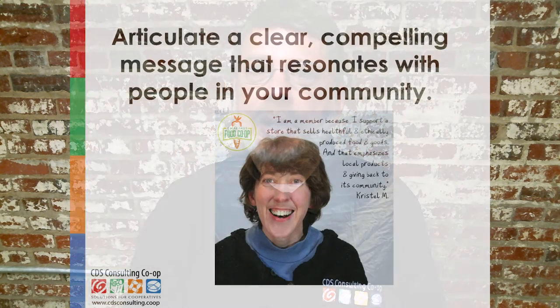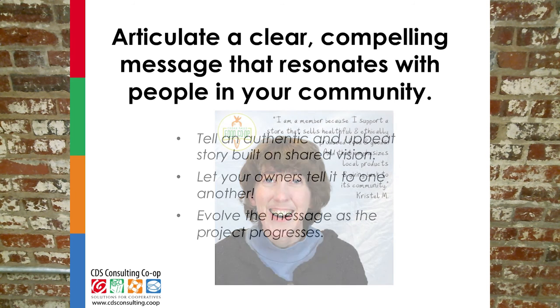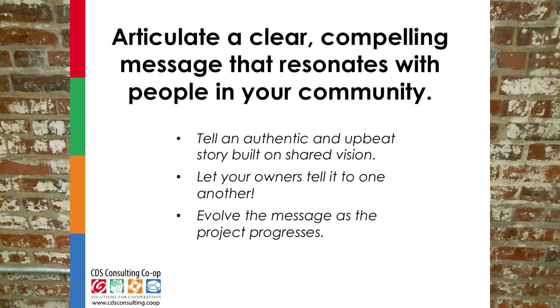The first point is to craft clear and compelling messages that resonate with your community. The messages should be authentic and upbeat and should be able to be repeated over and over. Your co-op should already have a vision and mission, and the messages created for your membership campaigns at different stages of growth will flow from and hew to the vision and mission. People working on the campaign may create their own personal messages that reflect their own motivation for working on the co-op, but those too need to reflect and conform to the broader established co-op messaging.